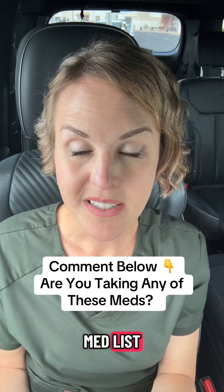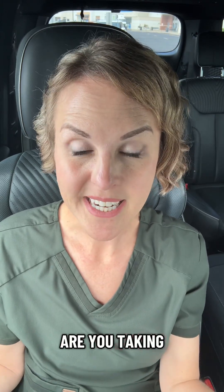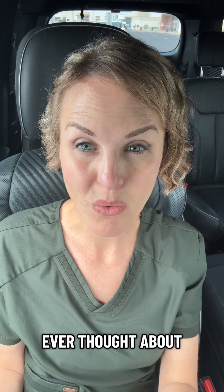I want you to go peek at your med list and see if you're on any of these medications. Let me know in the comments — are you taking any of these, and have you ever thought about whether that's what was stalling you out? Make sure you follow me here for all the GLP-1 tips.